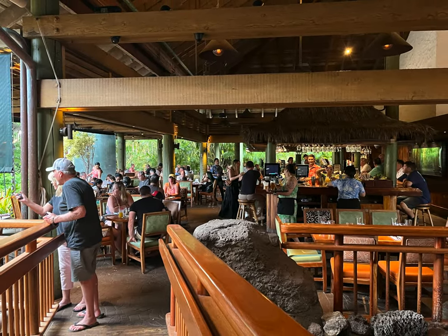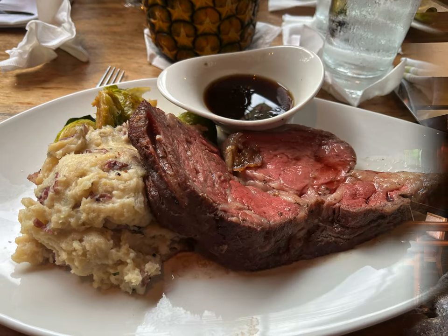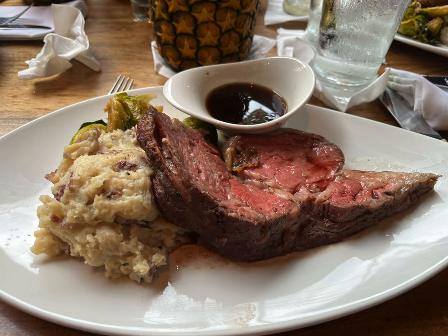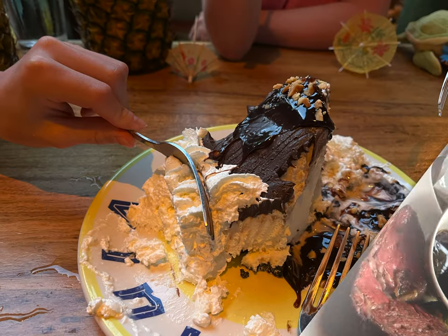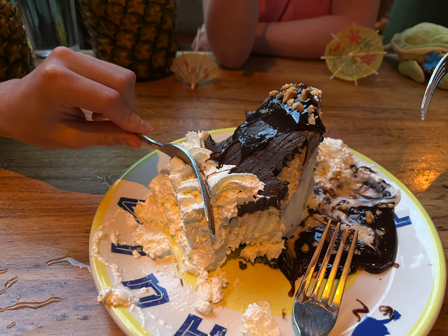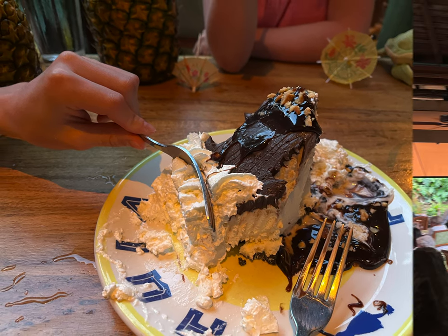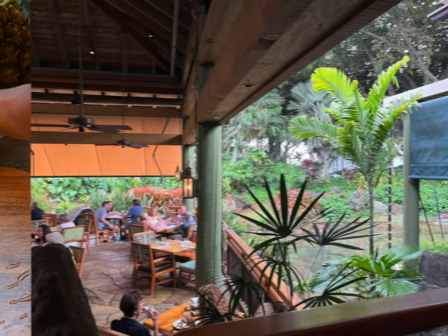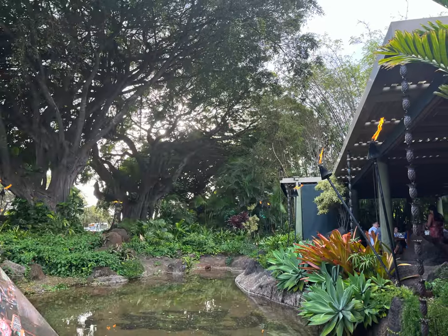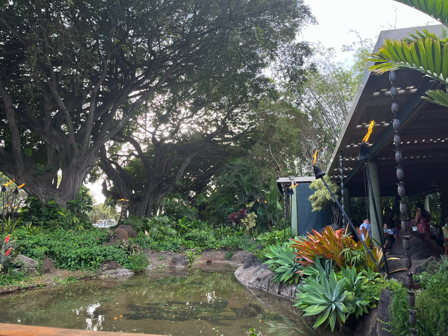The food is always very good here. We tend to go on the earlier side to make sure we can get the prime rib, because if you go later it could be sold out. The drinks are fun and the dessert is famous — don't forget to end the night with Duke's famous hula pie, big enough to share with the whole family. The best tip I can give you is to make reservations a few months in advance and request a table close to the pond. These tables feel more fun and private, and if you're lucky, you might even get a visitor like we did.